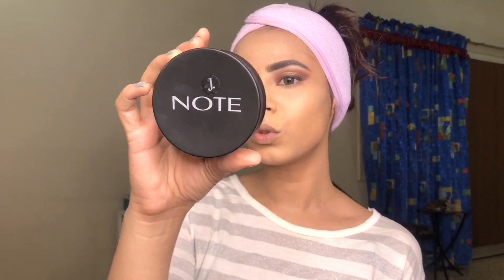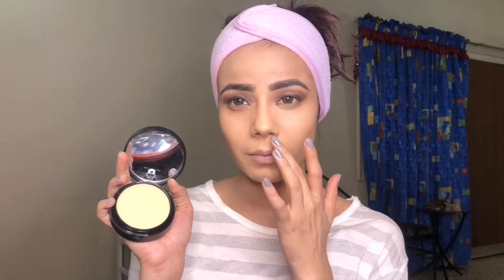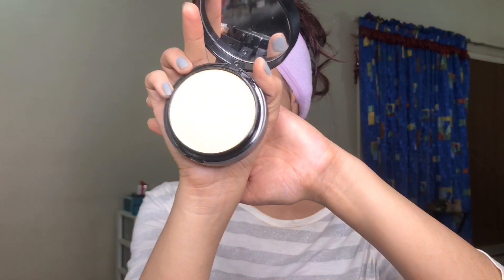Now using the Note Cosmetics Cres Luminous Silk Compact Powder in shade Natural Beige 02. I actually bought shade 05, Honey Beige, but that wasn't my shade. This one is just a little bit lighter for me, but it's not very light so it should work for me — I'm using it for the very first time though.